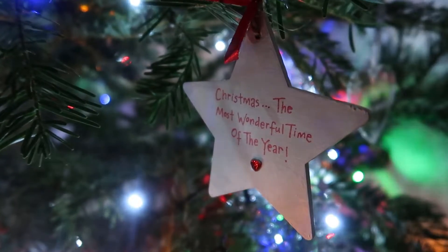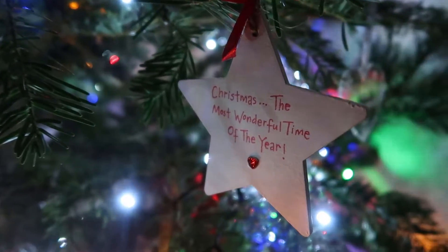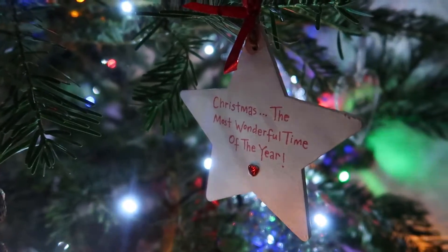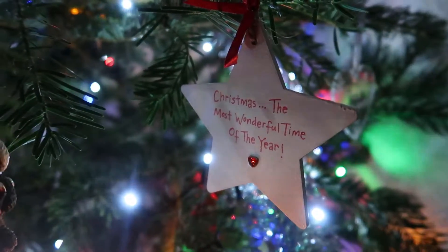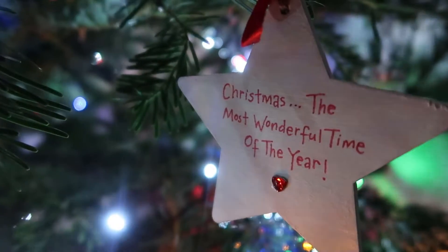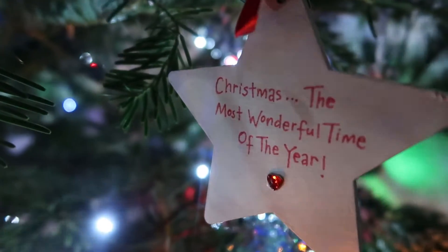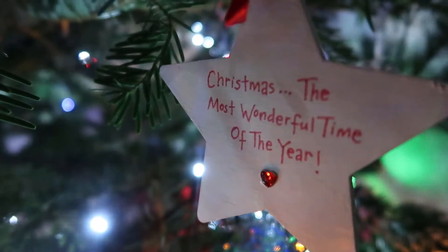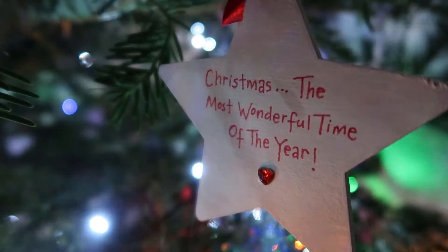Another old uni one is this little wooden star. I don't think we used to hang it on the tree — we used to have a notice board in our room because we lived in the same place for three years at uni, so I think we used to hang it on there. But it goes on the tree now. I've no idea where I got it from, it's probably like an Etsy seller or something, but we're talking almost ten years ago now.